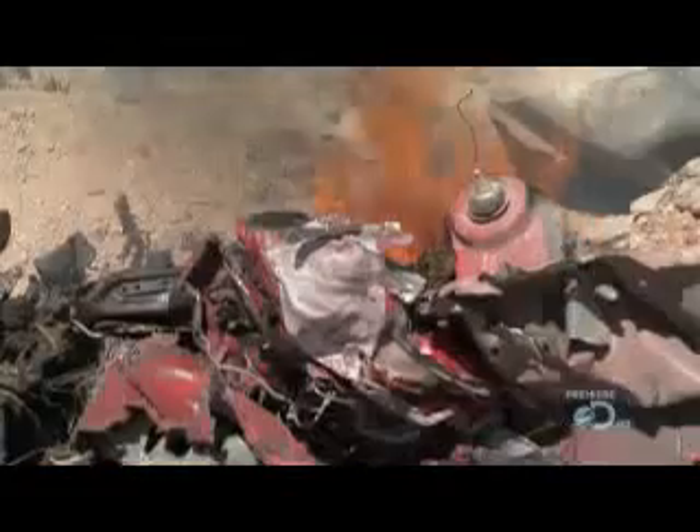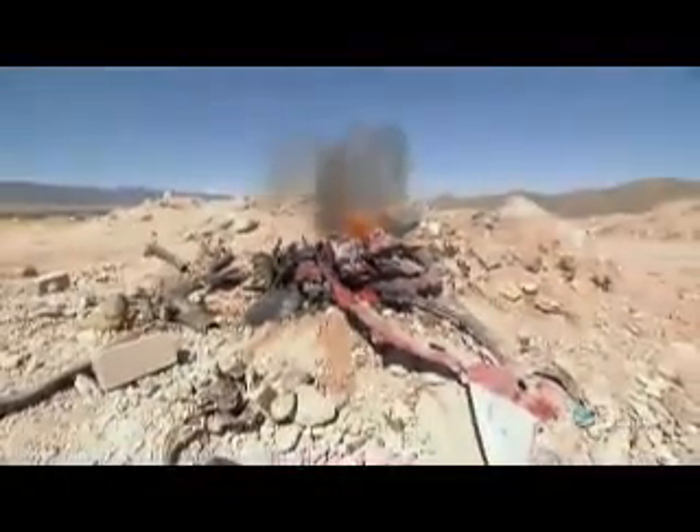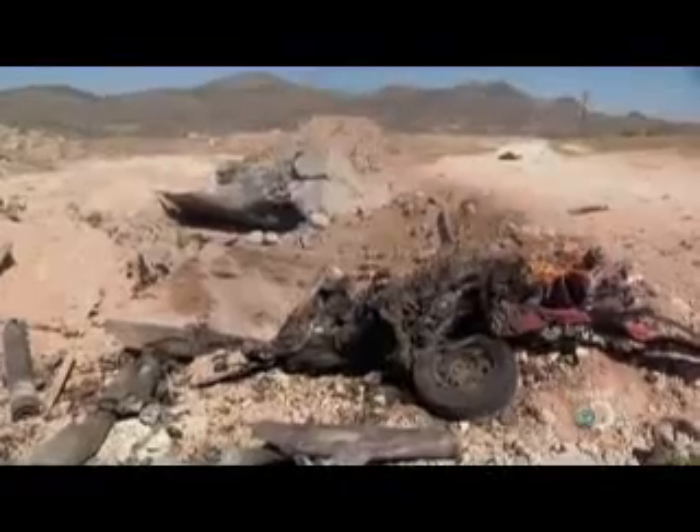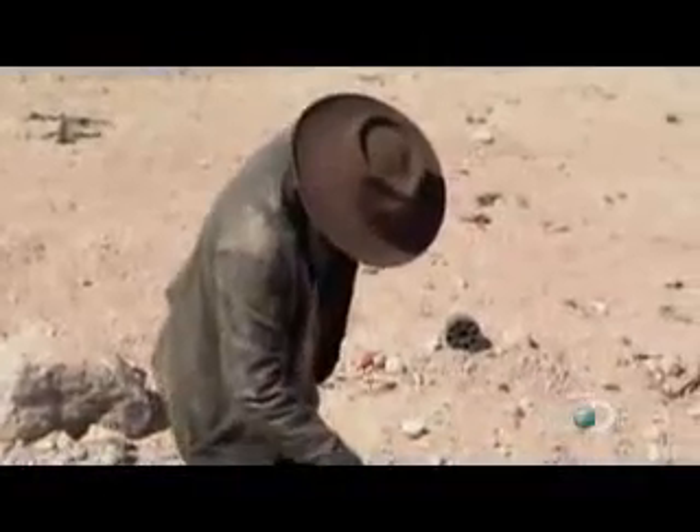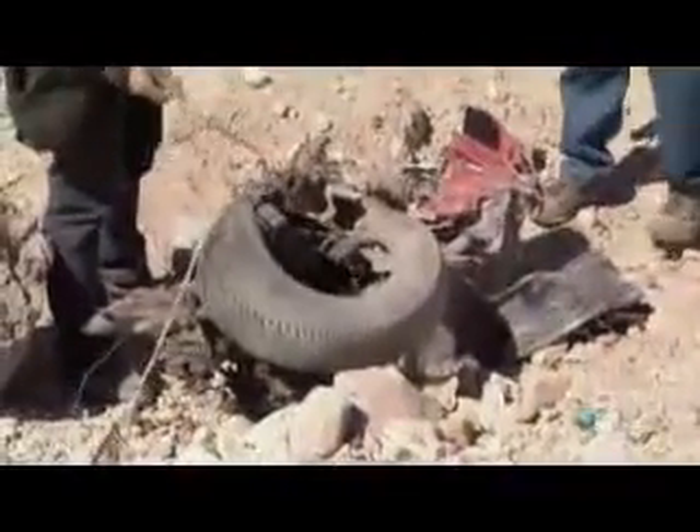Incredibly, the spectacle of the launch is matched by the destruction at the rocket's destination. Wow, that's a lot flatter than the one out on the runway.